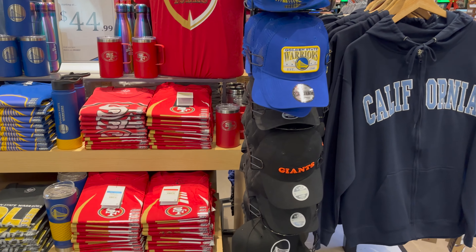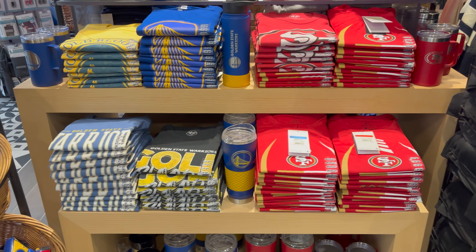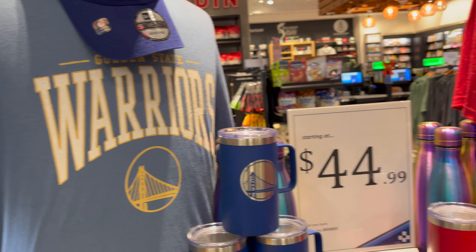This is how I know I've arrived in the city — when I walk through the airport and see the merchandise of all the local sports teams.